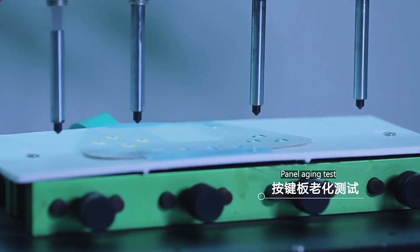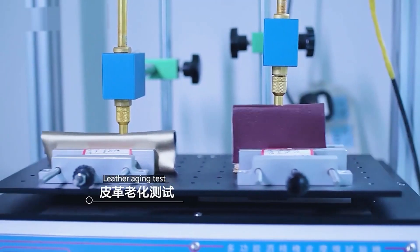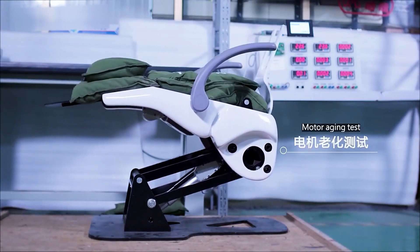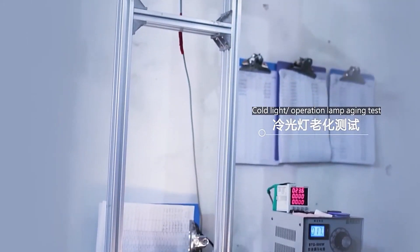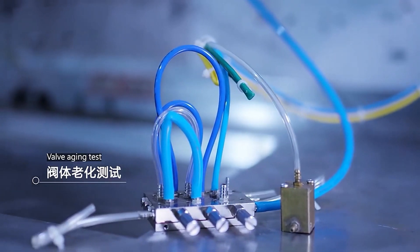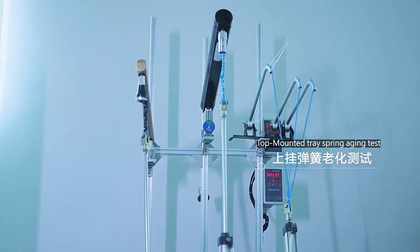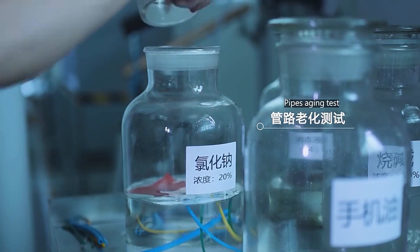Aging tests conducted include: Panel aging test, Leather aging test, Motor aging test, Cold light operation lamp aging test, Valve aging test, Top mounted tray spring aging test, and Pipes aging test.